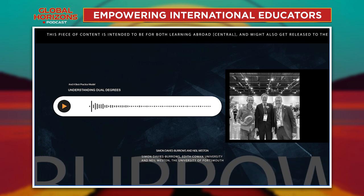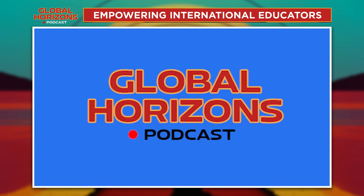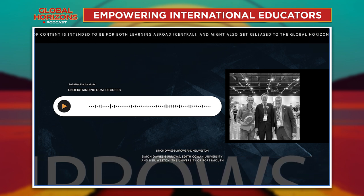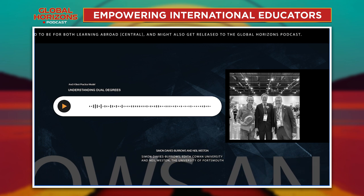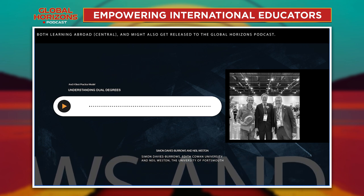Thanks for joining me on Global Horizons. Thanks very much, g'day Rob. Simon, maybe we can just start with you. Can you give us a really brief introduction into what a dual degree is and basically how they work?